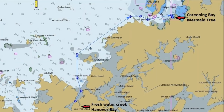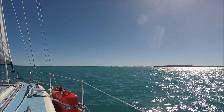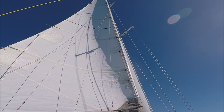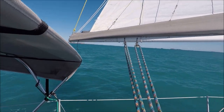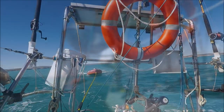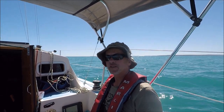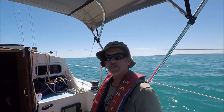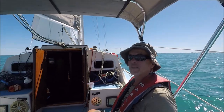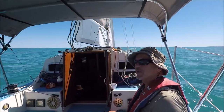Heading out of Hanover Bay we bypass the Prince Regent River due to lack of time on our way to Careening Bay. We left Hanover Bay with a good sailing wind this morning and have been sailing up to the entrance of the Prince Regent River before turning down towards Careening Bay. As you can see the wind has just about died now, which is pretty typical of Kimberley waters.